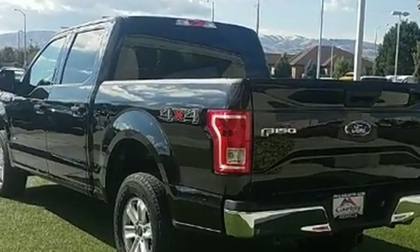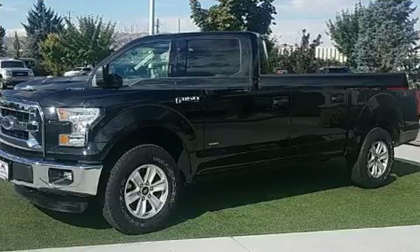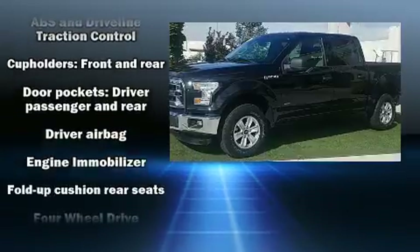Top features include a split folding rear seat, a tachometer, variably intermittent wipers, a rear step bumper, an outside temperature display, and more.